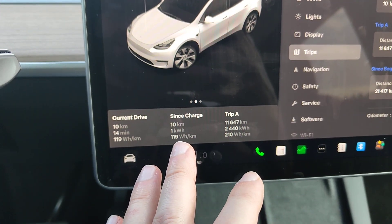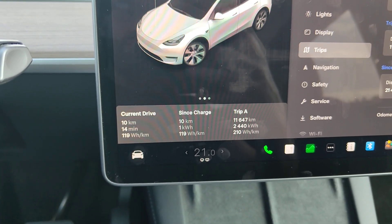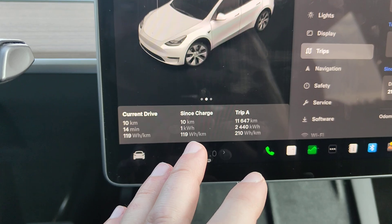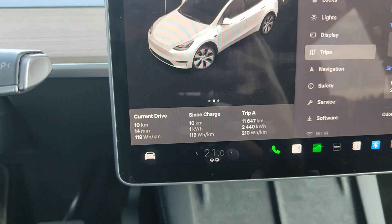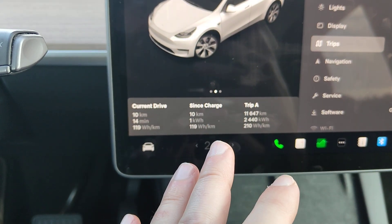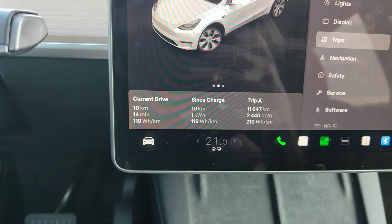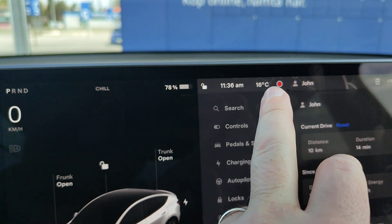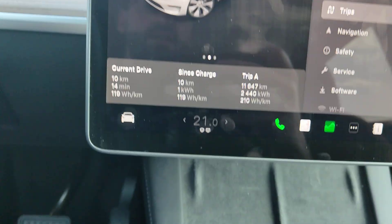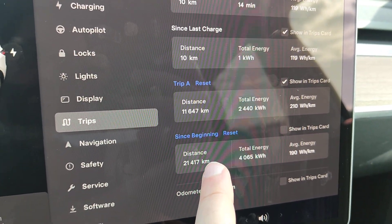I wouldn't say around 120 watt hours is a normal drive — this did require some effort to get it extra low. For summer time, I think 140 to 145 watt hours per kilometer is a lot more normal. The temperature is 16 degrees outside.